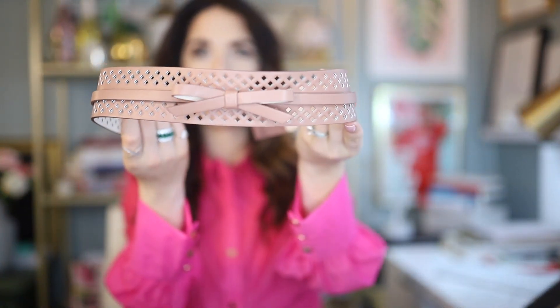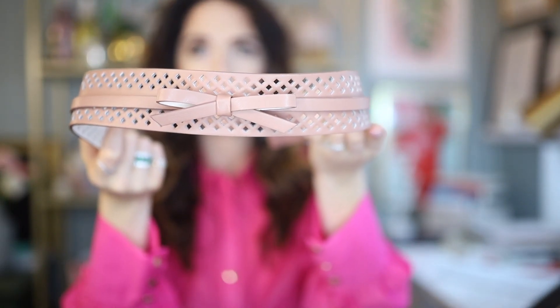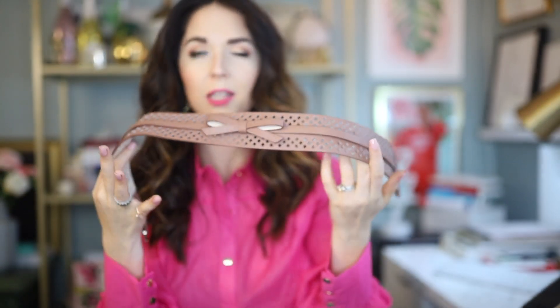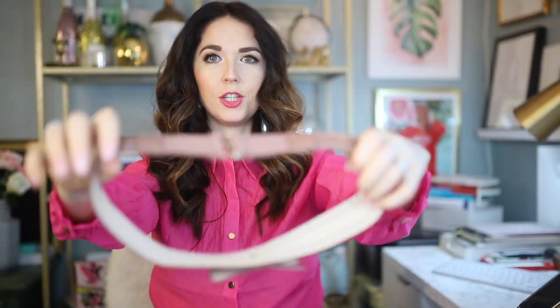I also picked up a belt that I'm obsessed with. It's a faux leather perforated belt with a smaller leather strap that runs around and a really cute little bow detail. It's a perfect neutral brown color that goes with a lot of things — you'll see I styled it with several pieces in this haul. The back has some stretch to it which I really like, giving it some give depending on what kind of day you're having.